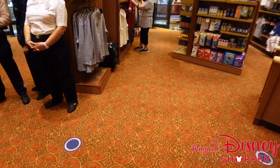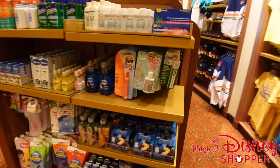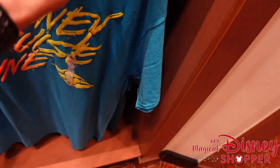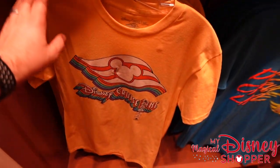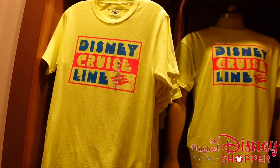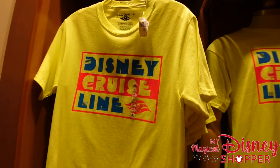Over here they have essentials and more t-shirts with Disney Cruise Line designs for $24.99 — similar styles also exist at the parks. There's also an awesome neon Disney Cruise Line shirt for $24.99 with nothing on the back side.